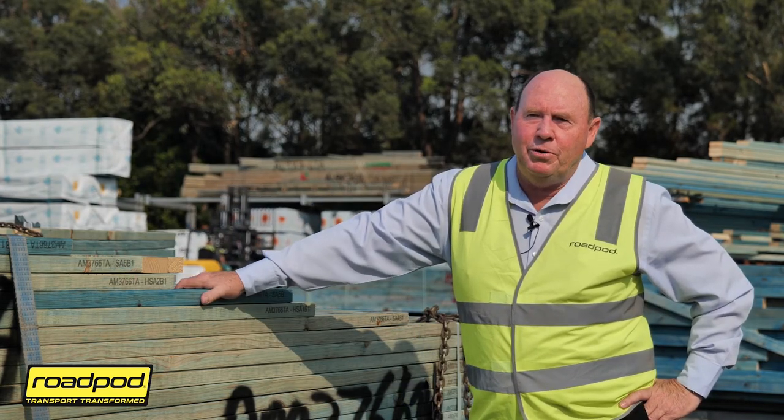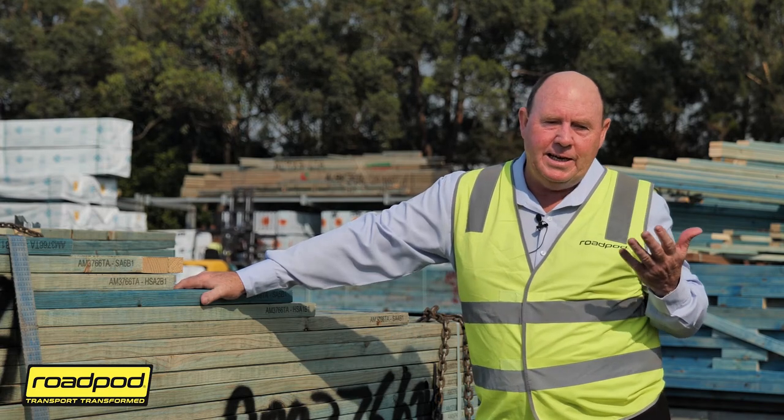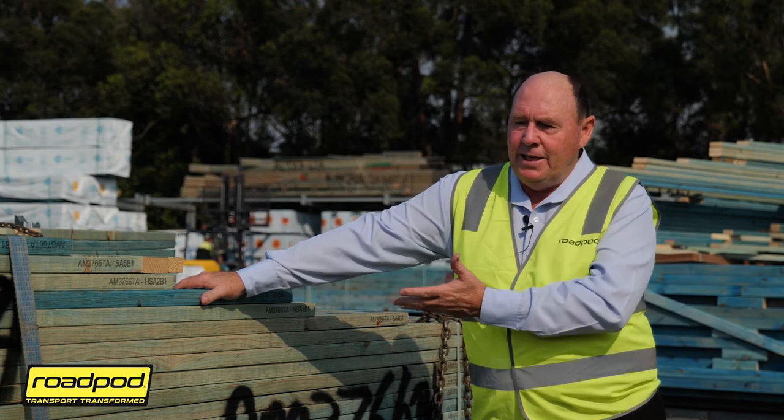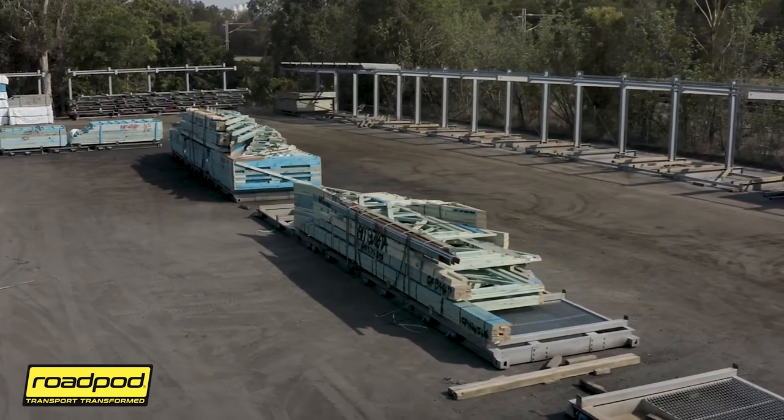Who would I recommend road pod to? I would recommend road pod to anyone who owns a truck and has to transport goods, whether they're as large as what we do here or whether it's a small body truck cutting hardware or a timber truck cutting long lengths of timber. We started thinking we needed to move trusses and frames and load on the ground. We've since moved this similar system into our hardware and timber divisions and we're looking at moving it into our window division. There are so many ways you can configure this idea of loading on the ground and lifting onto the truck. We started with two pods and one truck, and we just saw the saving and kept multiplying — now we've got 32 pods servicing five trailers.